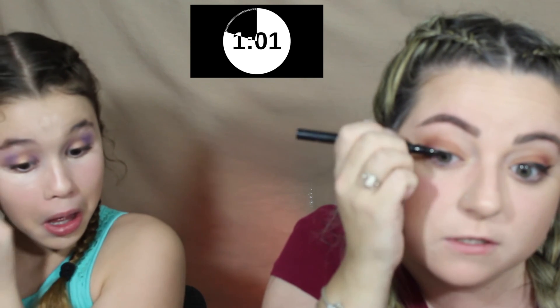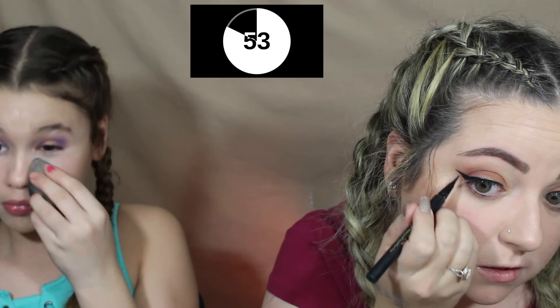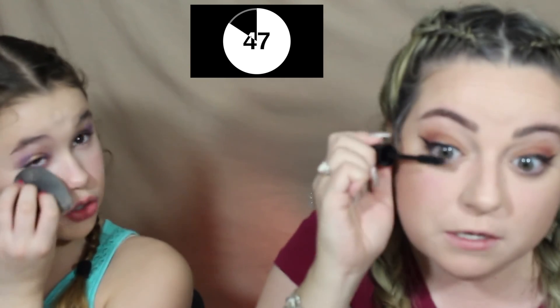How much is left? A minute. I'll be done, I think. Yeah, I just have mascara and lips left. Mascara — where's my mascara? Okay. Did you do eyes?